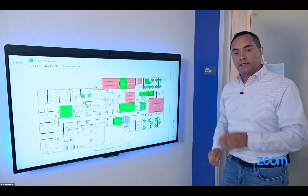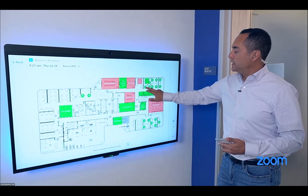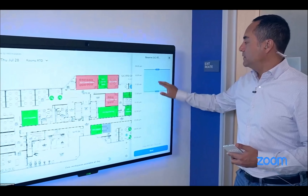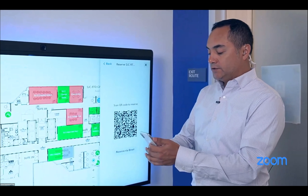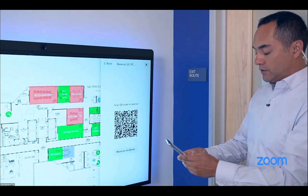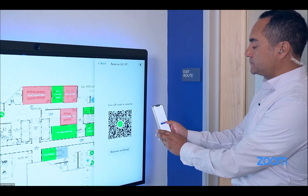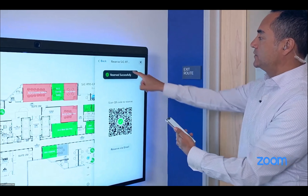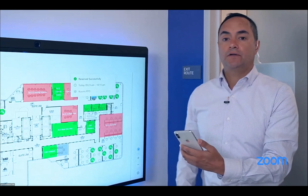I'll reserve a hot desk, which is a slightly different process. I click on the phone, reserve it for about an hour, open my Zoom client, and get a QR code. I scan that to reserve the space, and just like that it's reserved — it puts my avatar on there and I'm off and running.